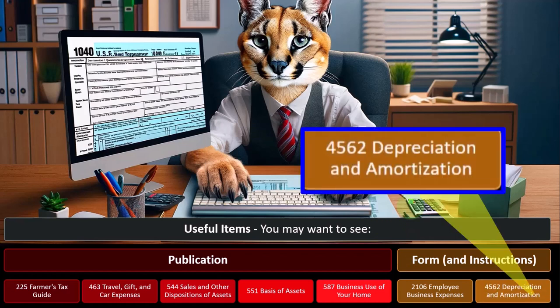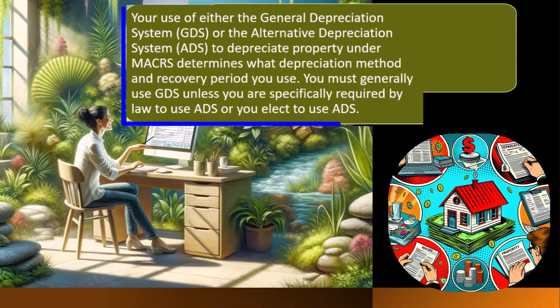And Form 4562, Depreciation and Amortization. Your use of either the General Depreciation System, GDS, or the Alternative Depreciation System, ADS, to depreciate property under MACRS determines what depreciation method and recovery period you use. We'll probably be defaulting to one or the other — typically GDS is the general idea most of the time — and that's going to lead us to certain restrictions in terms of the estimates we'll be making, such as the recovery period and the method.